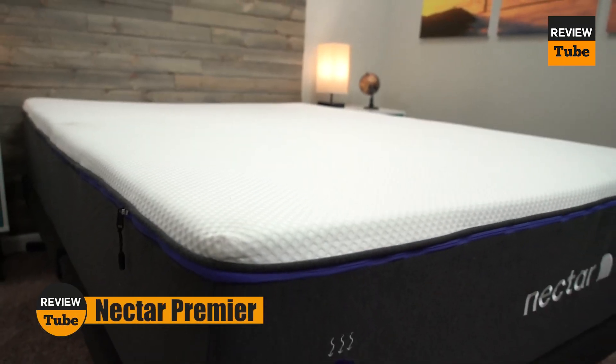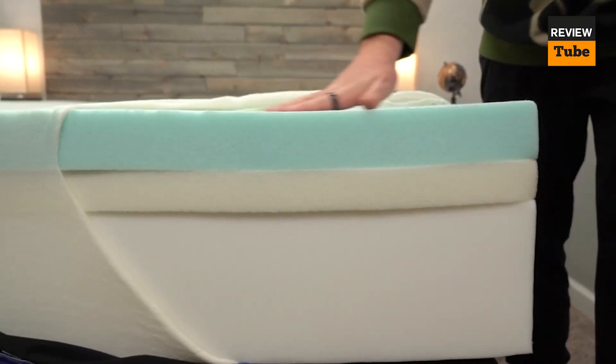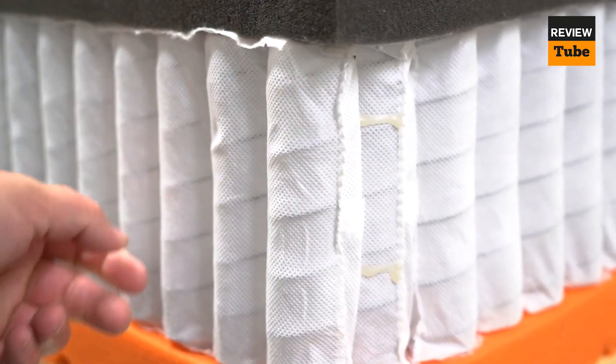The Nectar Premier Mattress is a top-of-the-line memory foam mattress designed to provide the ultimate sleep experience. It's made of high-density memory foam and features a quilted cover that's breathable and soft to the touch. The mattress also has a firmness rating of 6 out of 10, which makes it perfect for those who prefer a medium-firm feel.